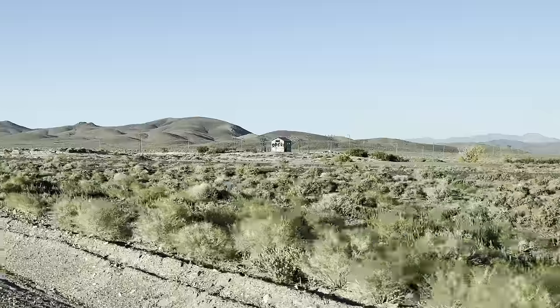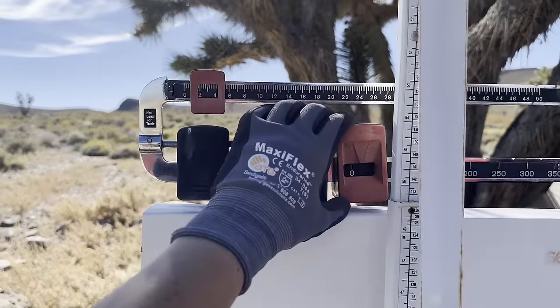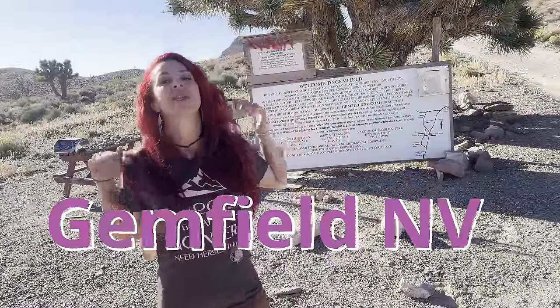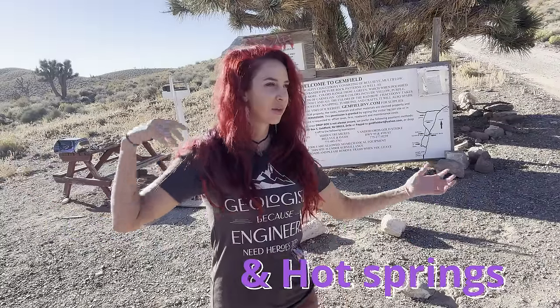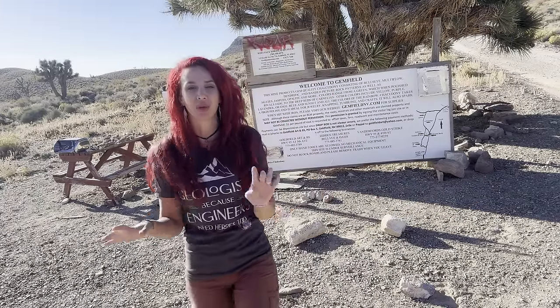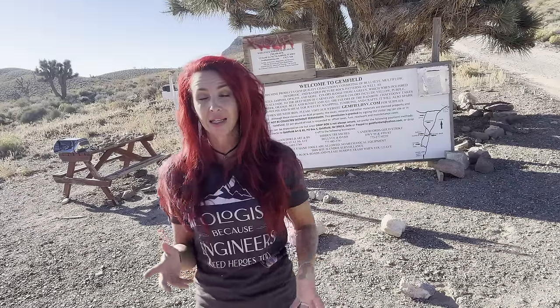I love a good hot spring. Hey everybody, welcome back to Ellie Knows Rocks. Today we're in Gemfield, Nevada. This is an area about 30 plus miles south of Tonopah, Nevada where we were just at for the last couple of days. Today we are looking for all kinds of beautiful rocks — Bullseye Chalcedony, different amounts of opalite, some agate and other things as well. Thank you guys so much for joining me on this adventure and let's go see what we find.